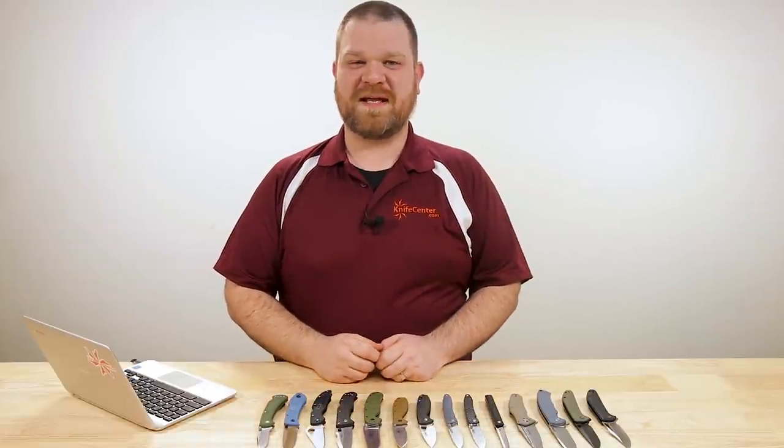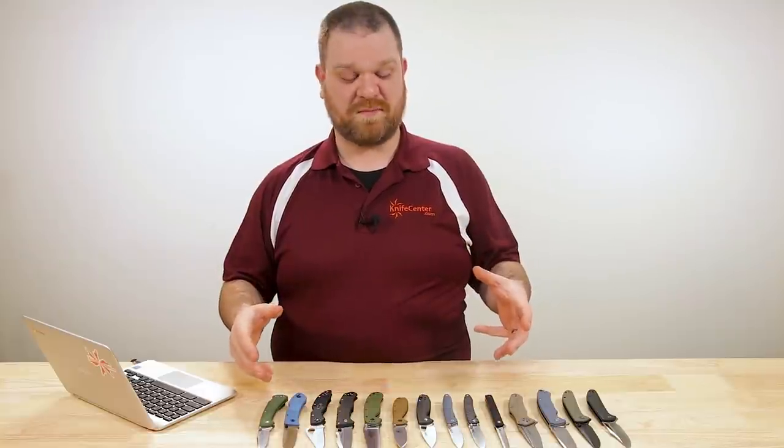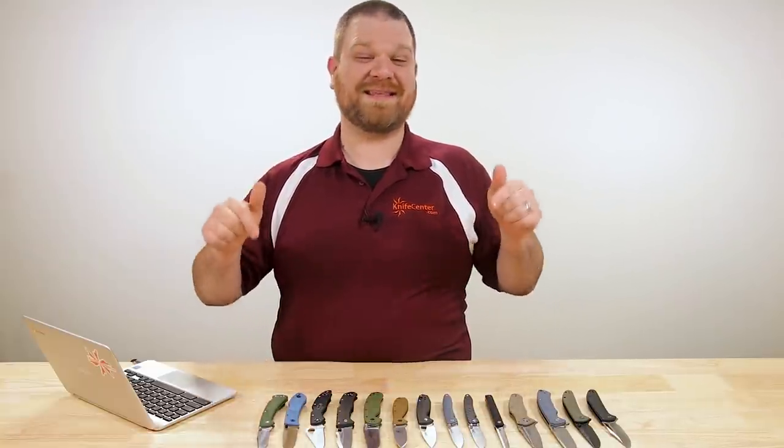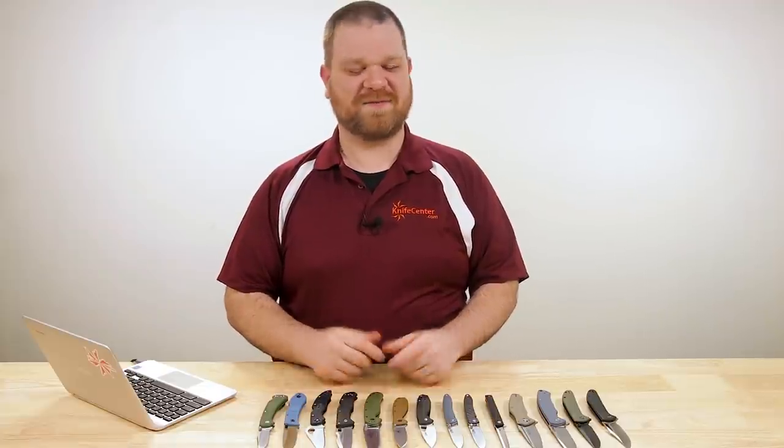Hey everyone, David C. Andersen here coming at you from the KnifeCenter, and today we're taking a look at some stuff that anyone can afford — pretty much anyone — because we're looking at the best cheap pocket knives that you can get your hands on right now. Let's check them out.